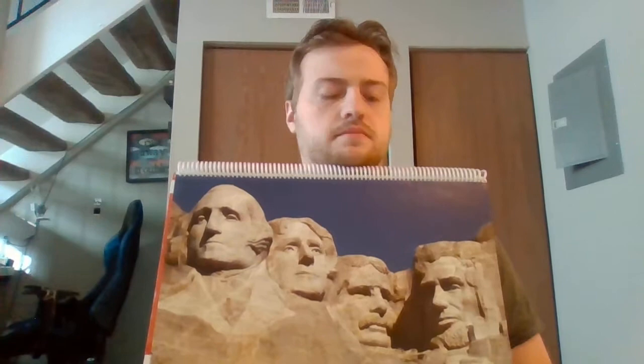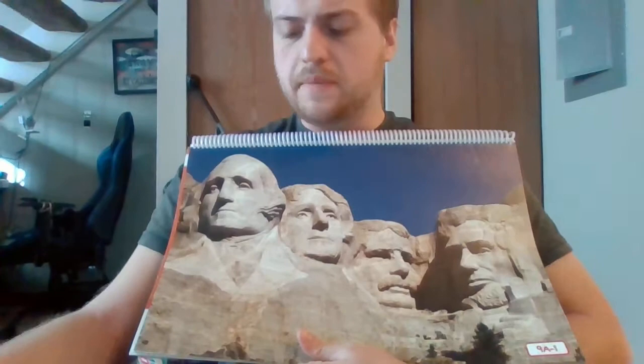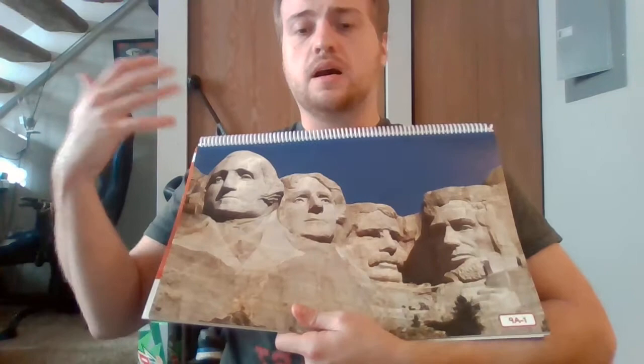So just a little bit more information for you. Today, we are going to actually read about a place called Mount Rushmore. And this right here is Mount Rushmore. I am going to tell you a story about a wonderful monument. A monument is like a statue or something to represent something.